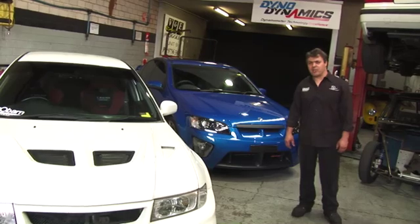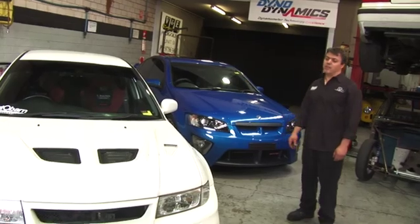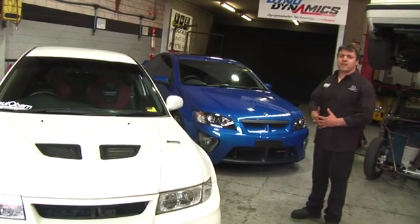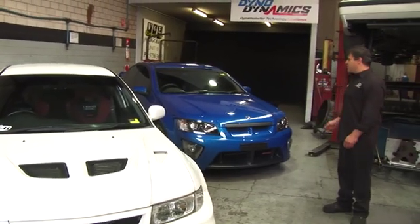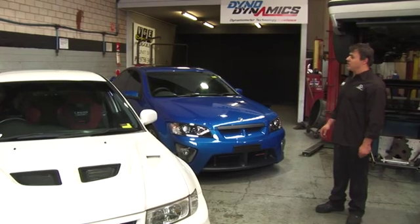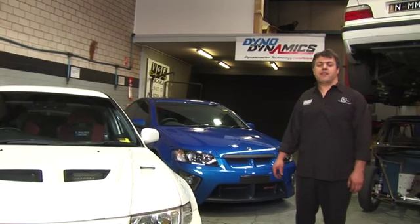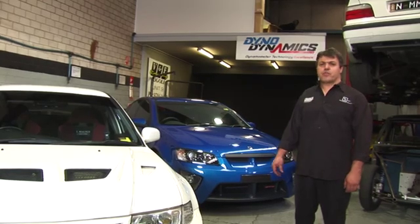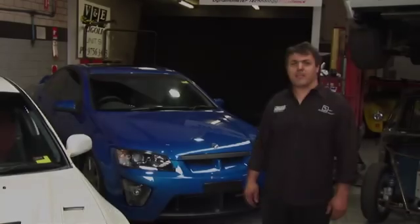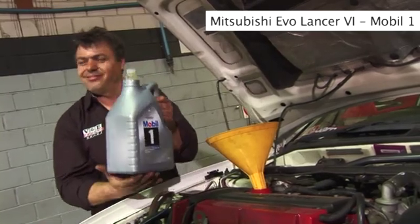The oil test we're going to do today is going to be on these two performance vehicles: a Mitsubishi Evolution Lancer EVO 6, which is a four-cylinder turbo charged, and a GTS HSV 6.2 litre, naturally aspirated. To find out which oil gets the most performance out of these two vehicles today, we're going to use a Dyno Dynamics Dyno on shootout mode, which will provide consistency. To keep the test fair, we're going to flush the engine oil on each vehicle twice. Every bottle we are using is freshly opened.